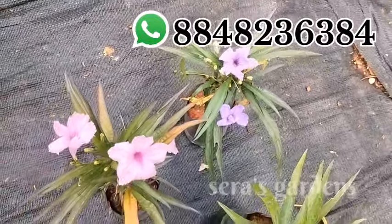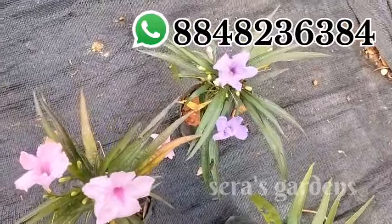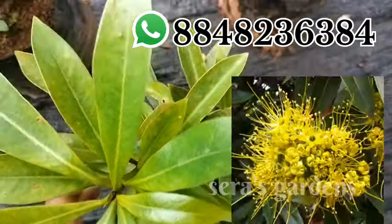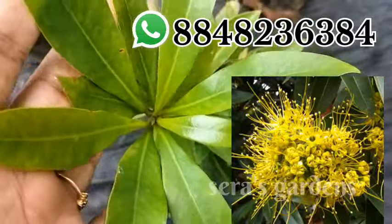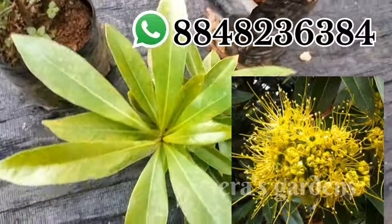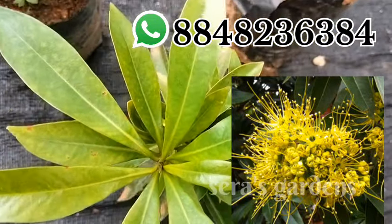This is a Mexican petunia combo. This is a dwarf type. This is $130. In this combo, 3 colors are made. This is a yellow flower. This will be planted in 3 colors.